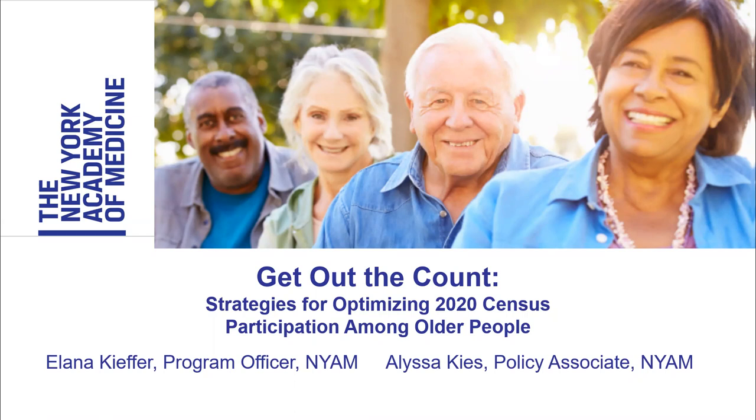Thank you for joining us on our webinar today, where we will discuss our toolkit, Get Out the Count: Strategies for Optimizing 2020 Census Participation Among Older People. My name is Ilana Kiefer, and I am joined by my colleague Alyssa Kies, and we both work at the New York Academy of Medicine.